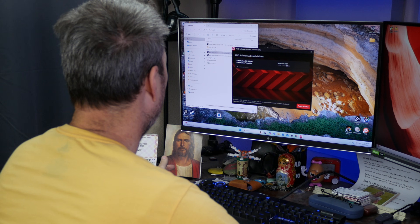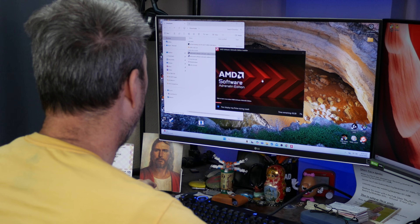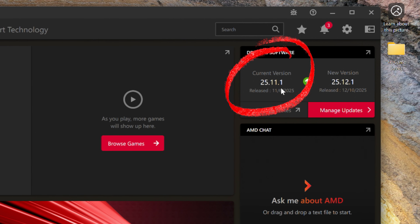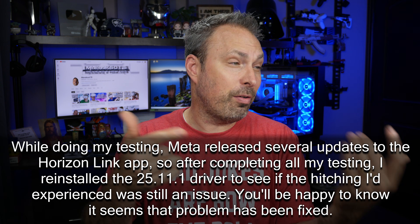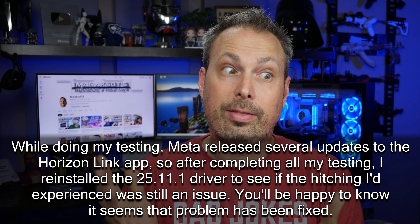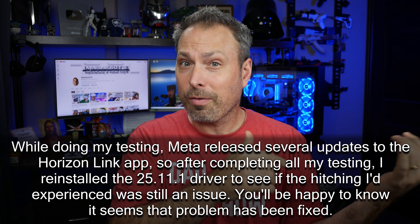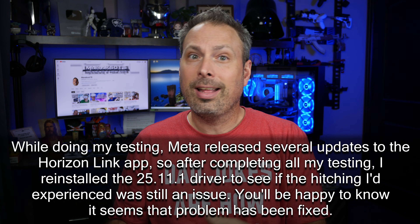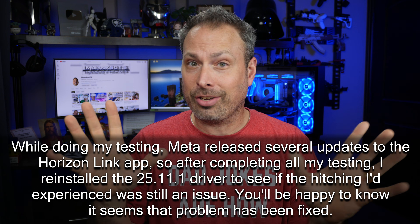After several hours of troubleshooting I finally decided to try rolling back my GPU drivers. Up until this point I had been using AMD's most current Adrenalin driver, 25.11.1, so I rolled it back one version to their 25.10.1 driver, but the hitching persisted. I then rolled the driver back one more version to 25.9.1, and that seemed to do the trick because I didn't get any more hitching after that.